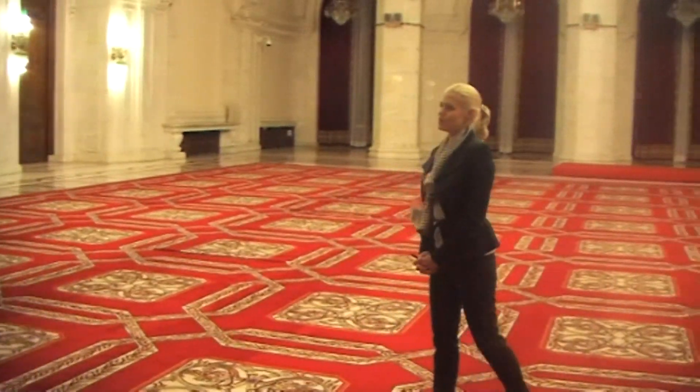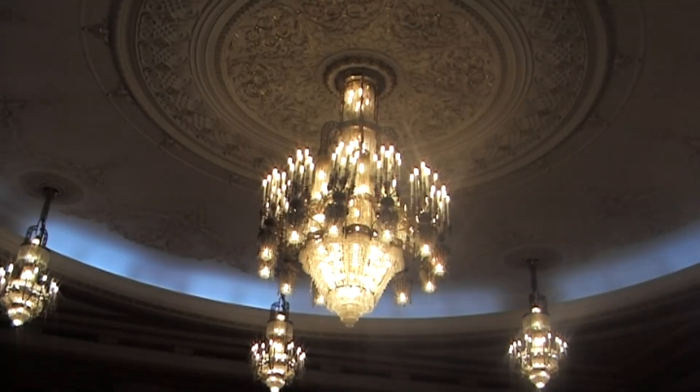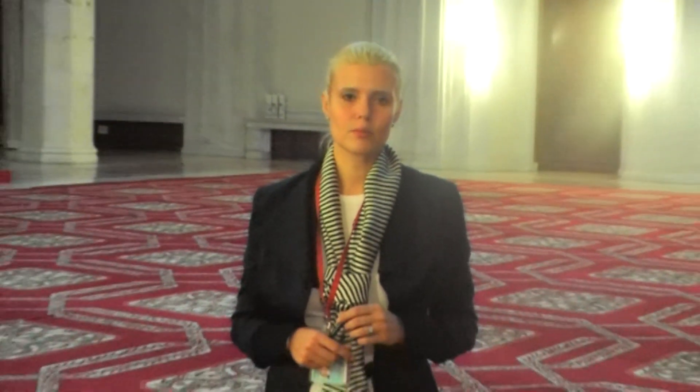Welcome to the Palace of Parliament. My name is Raluca and I will be your guide for today's tour. We are in a historical edifice placed in the very heart of Bucharest. This building is in the Guinness Book of Records.